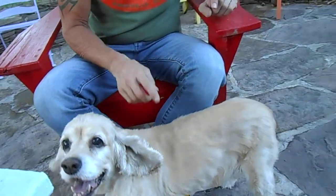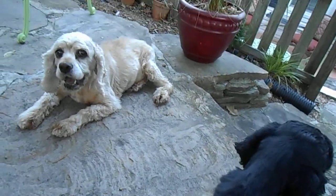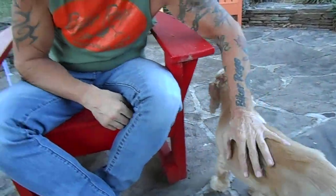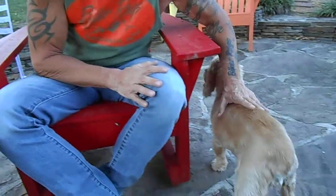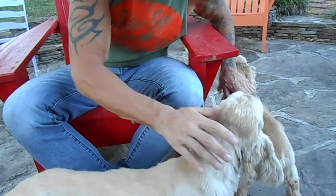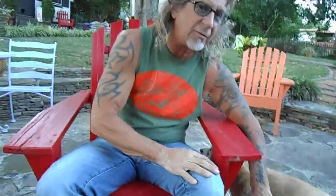My favorite thing always is getting home. Everybody knows by now — these three little girls are our children, our little kids, and they give us a greeting like we've been gone for a month every time we come home, whether it's been five minutes or an all-day event like today. They're just our little babies.